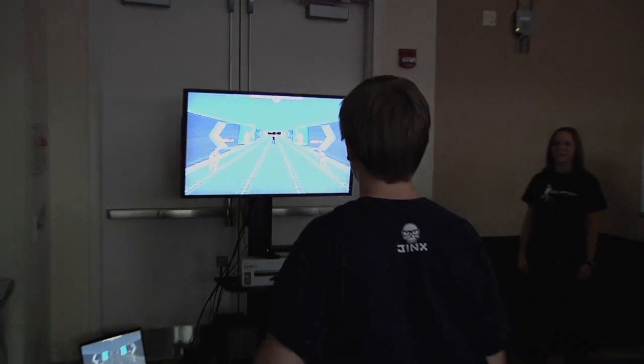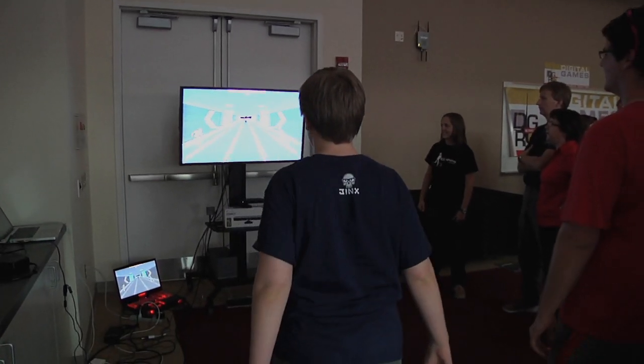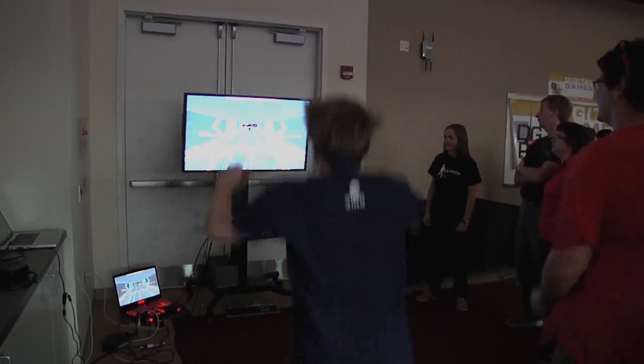We were chartered by the Hunt Library to create a game specifically for the new game lab that they are creating over there. They wanted to create a specific game to make use of the entire space, the entire screen, which most games typically would not be built to handle.